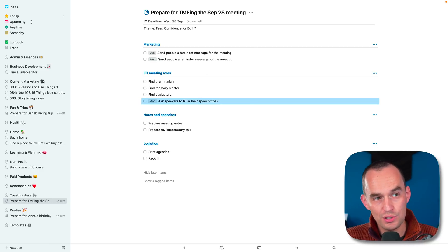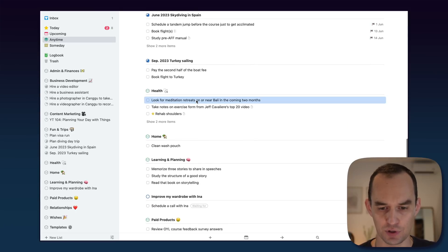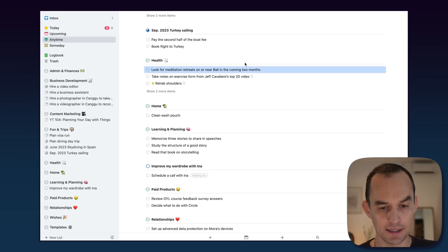There are a couple of limitations to Things aside from it only being available on Apple devices. Things does not support location-based reminders — so if you want to say 'when I get to the gym, remind me to do a certain stretching exercise,' that's not an option. Things also does not let you change the font size, which can be difficult if your eyesight is not amazing. And finally, in Things, you can only attach text to a to-do — you cannot attach photos, files, or voice notes. Still, overall, Things is by far the best to-do app and the one I recommend for most people.